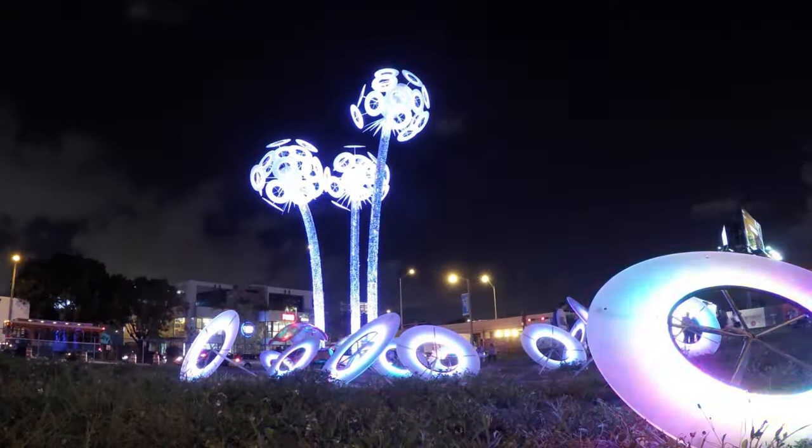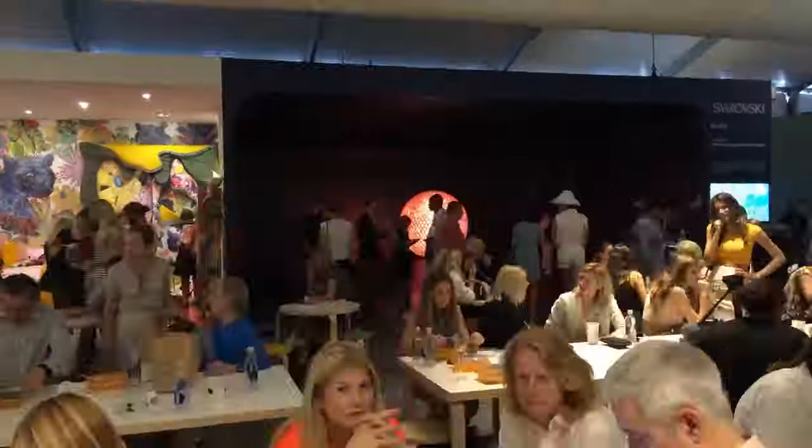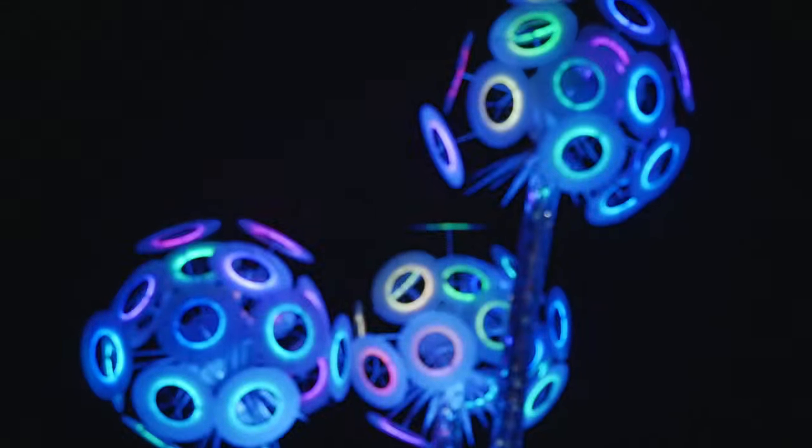It's very universal in thought. Every kid has played with a dandelion. Prior to this, my honest opinion was that Art Basel was turning more into a party scene. This is taking it back to the art. Art Basel 2015 — this is my favorite piece hands down.